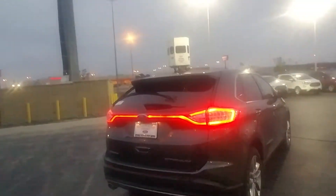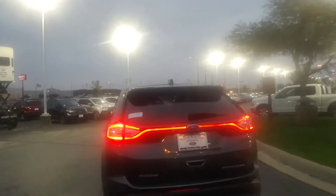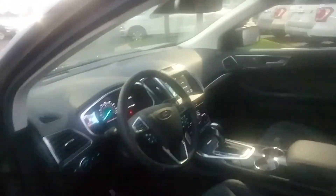It has lane keeping assist — a little bit if you start to drift away — and it has the adaptive cruise and collision warning as well. Here's the interior: memory seats, automatic lights, power liftgate, power telescoping wheel. Some of these features might be pretty familiar to you since you had one that you rented.